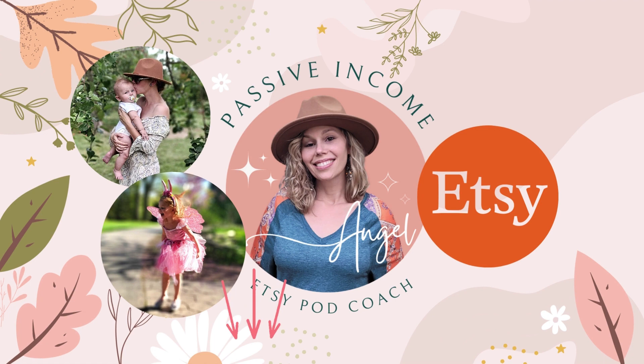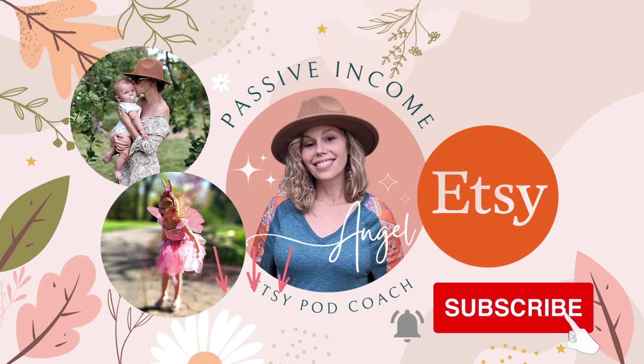Make sure to check out below — I have a free Etsy print-on-demand starter guide, and don't forget to subscribe for more videos.